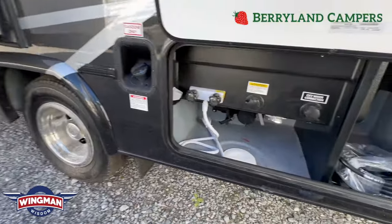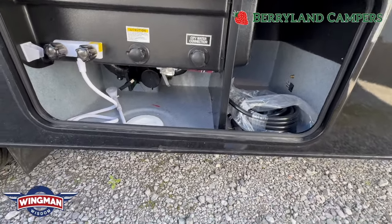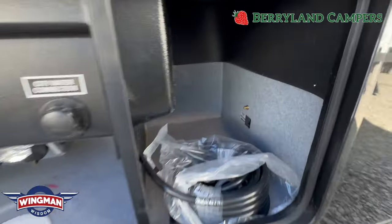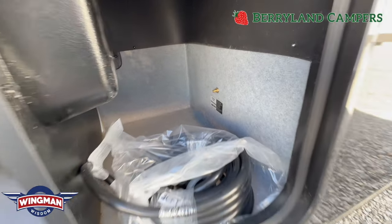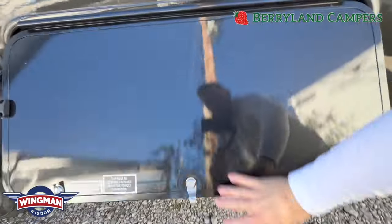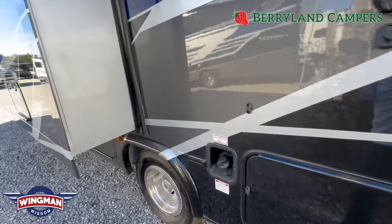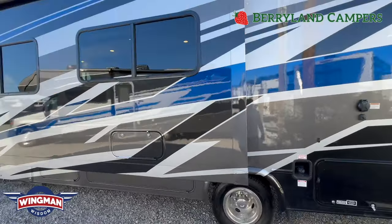This compartment is a good one to go over as well — outside shower with hot and cold water, dumps for your black and gray, and the other inlet for that RideRite Firestone product. Any of this stuff you have questions on, feel free to contact me. I'll provide my contact information at the end, and that way you can reach out and I can go in depth on anything you have questions about.